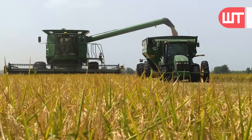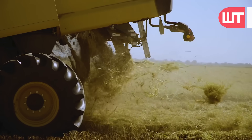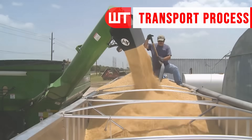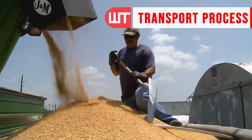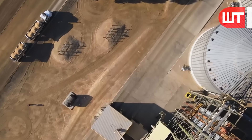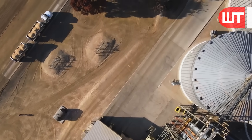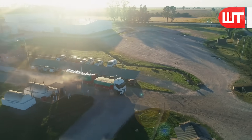Then the collected rice is loaded into the tractor. Once the rice is harvested, it's time to transport it to the processing factory. These tractors full of paddy leave the field, fill transporter trucks, and those transporter trucks then head to the factory.